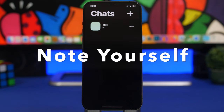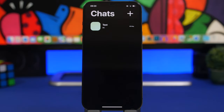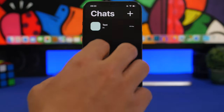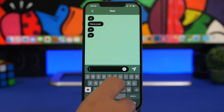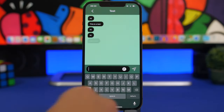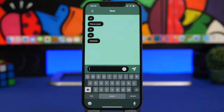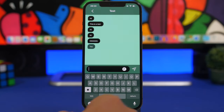This right here is called Note to Yourself. It utilizes a chat system to take notes and reminders. You can create chats by tapping the plus button and type anything you need. If you want to remind yourself of something after an hour, you can type it, tap the clock icon, select after an hour, send it, and you'll receive the note as a notification — just like receiving a message.